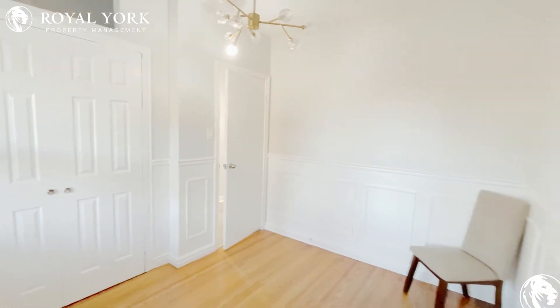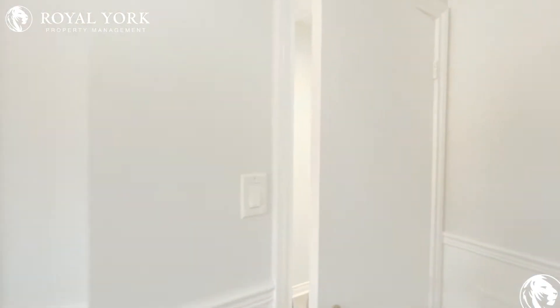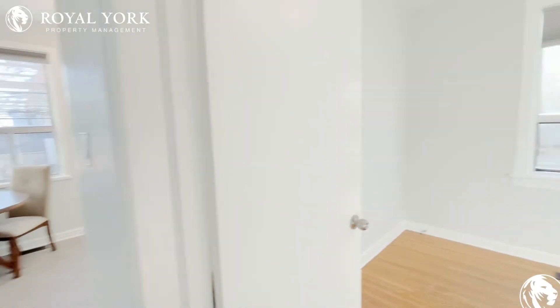The owner did just finish renovating the entire place. Everything is brand new. As you can see, the tiles are just a beautiful color. Here you have your second bedroom.